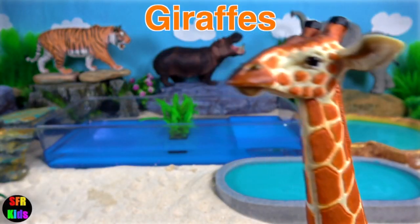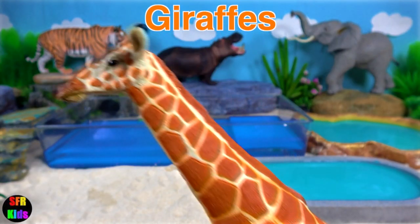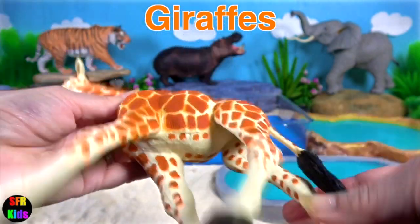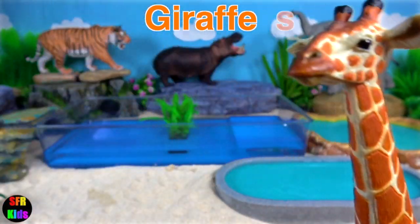The giraffe is a genus of African even-toed ungulate mammals, the tallest living terrestrial animals and the largest ruminants.